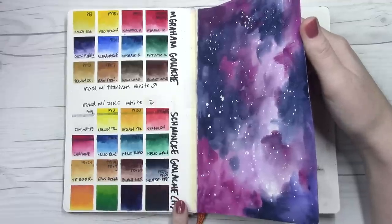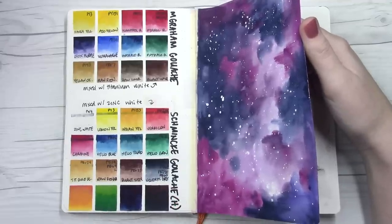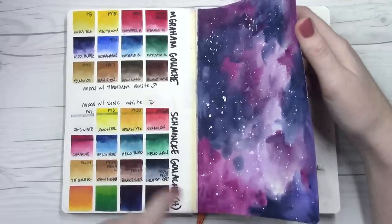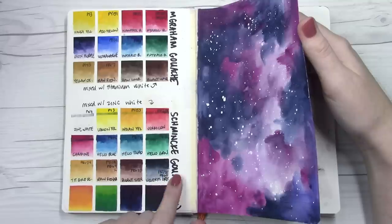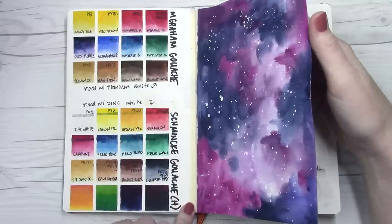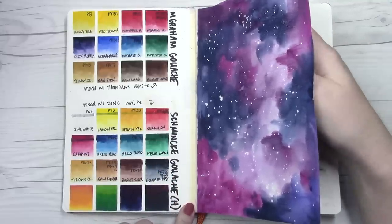These I was able to purchase thanks to your purchases over on Jackson's. They will get a video in a little bit, but I did get to pick up the Schmincke Horadam gouache, which I am super excited about trying out more.